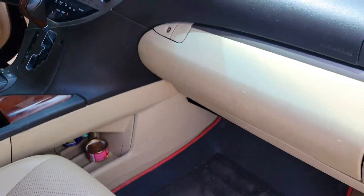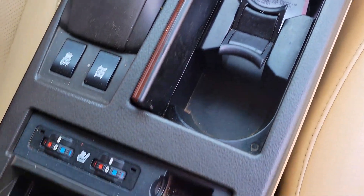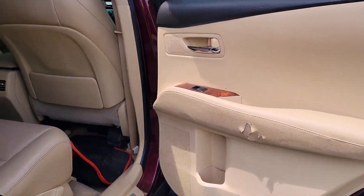The dashboard is in perfect condition. It has a reverse camera, sound system, automatic transmission, two cup holders, pigeonhole, thumb start — the buttons on the steering are in perfect condition. It has a sunroof.